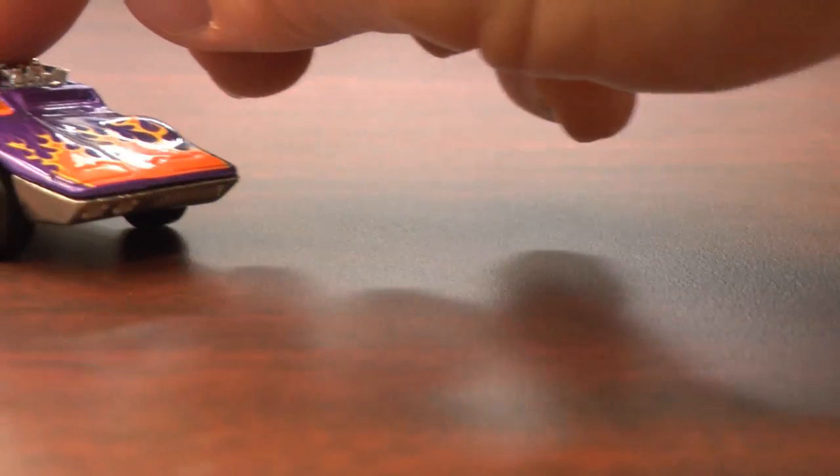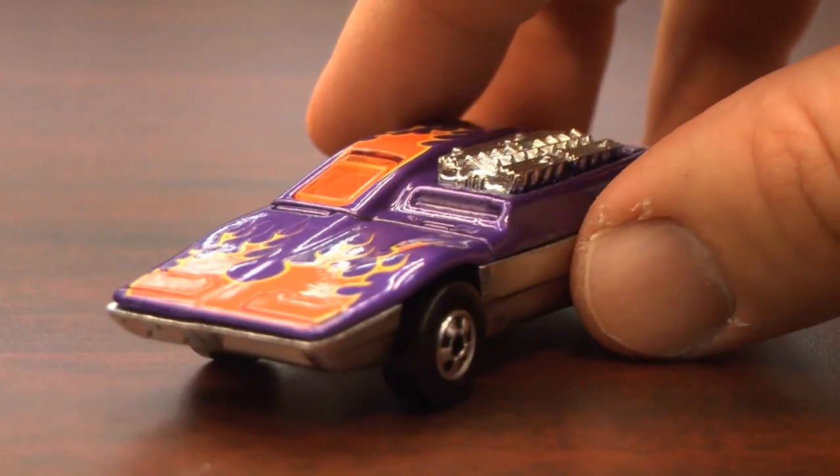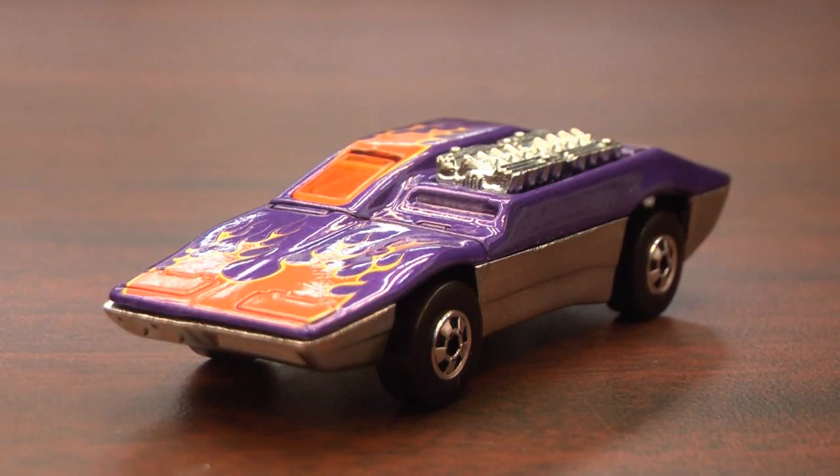Welcome to CGR Garage, coming to you from the Intergalactic Classic Game Room Headquarters. Today I've got a cool car called the Sidekick from Hot Wheels, in their Hot Ones series — old-school retro throwback vehicles that have great detailing.